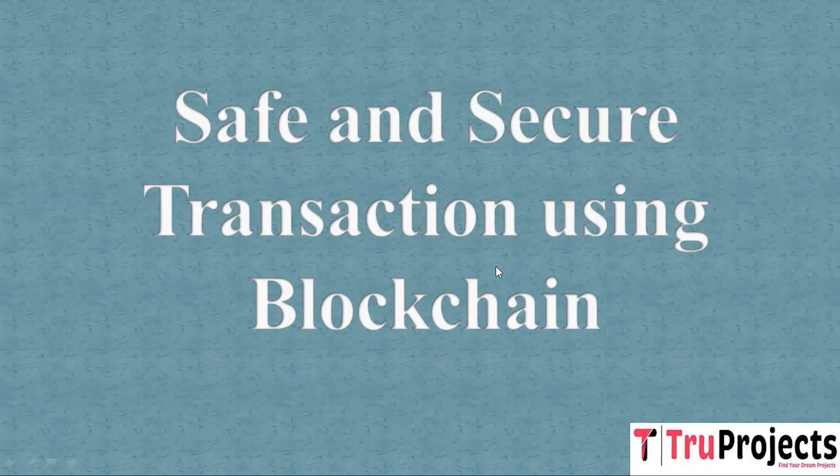Welcome to TrueProjects. In this video, we are going to explain the project's safe and secure transaction using blockchain.